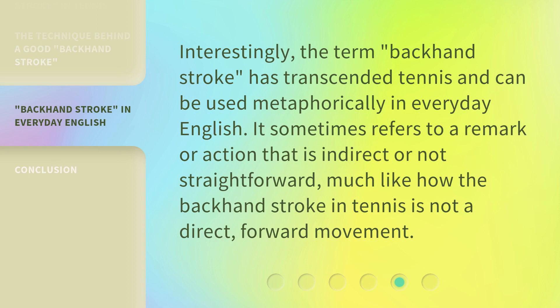Interestingly, the term "backhand stroke" has transcended tennis and can be used metaphorically in everyday English. It sometimes refers to a remark or action that is indirect or not straightforward, much like how the backhand stroke in tennis is not a direct, forward movement.